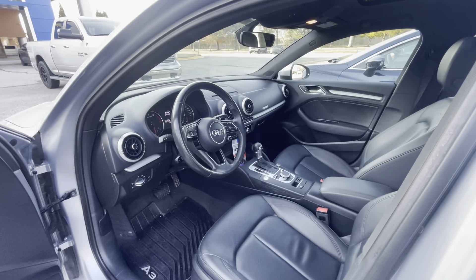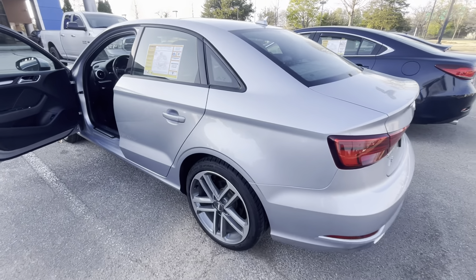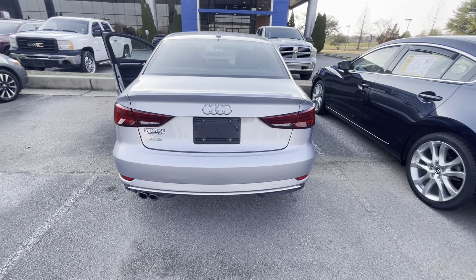Leather interior. It's got navigation. It's got the works in it — it is a beautiful car. The screen will pop up whenever you start the car. Nice new tires on it.